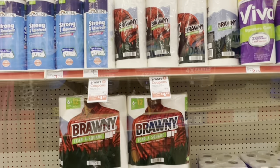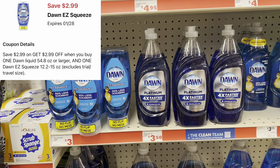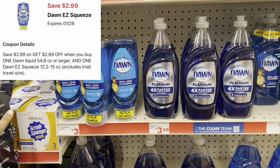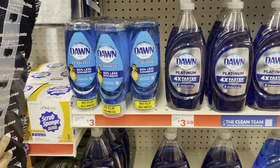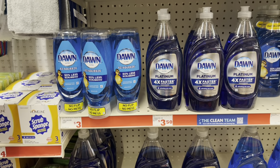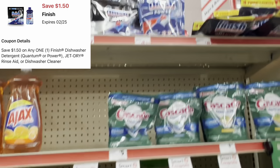We still have the $2.99 off of two Dawn digital, and it's attaching when you pick up two of the e-squeeze bottles at $3 each. So you can pick up two and use that $2.99 off of two digital.